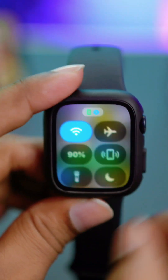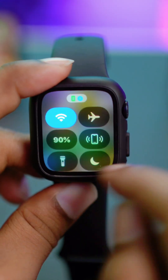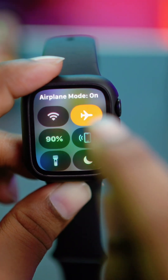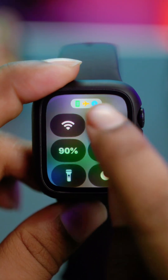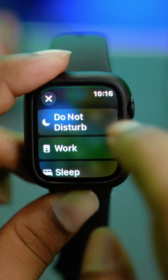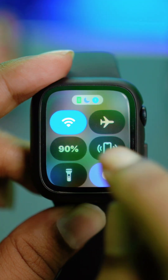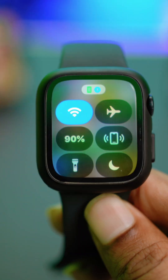First, press the power button on your Apple Watch. You'll see a few options — make sure Wi-Fi is connected and that Airplane Mode is not enabled. If Airplane Mode is on, turn it off. Also make sure Do Not Disturb mode is not enabled, as these settings can block phone notifications on your Apple Watch.